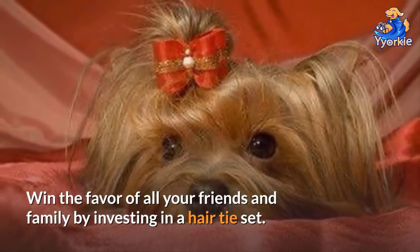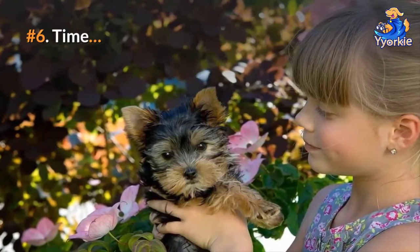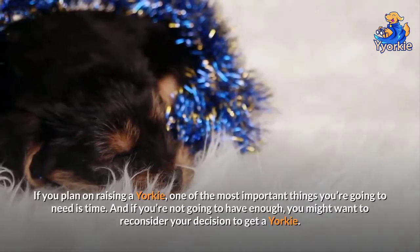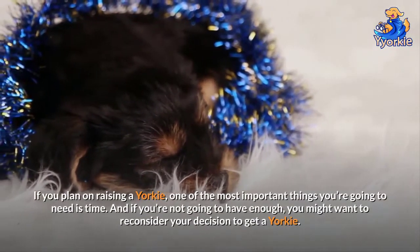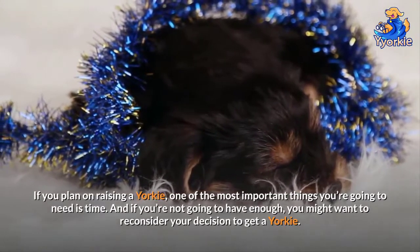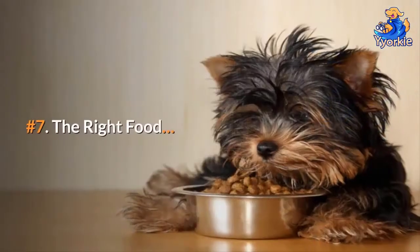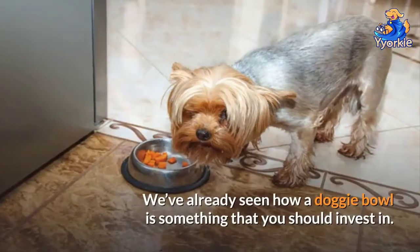Number six: time. If you plan on raising a Yorkie, one of the most important things you're going to need is time. If you're not going to have enough, you might want to reconsider your decision to get a Yorkie.